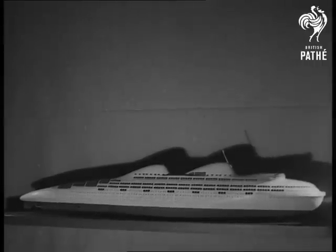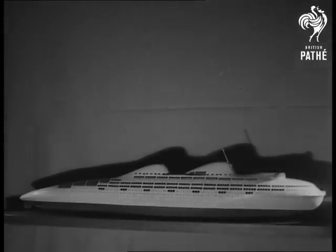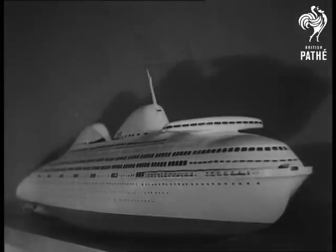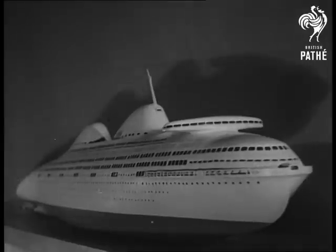Here's a ship which has the streamlined form which ocean liners of the future may take. Streamlining is the shaping of an object so that it will cause the minimum turbulence of the air passing round.